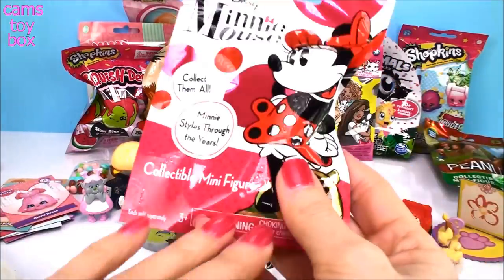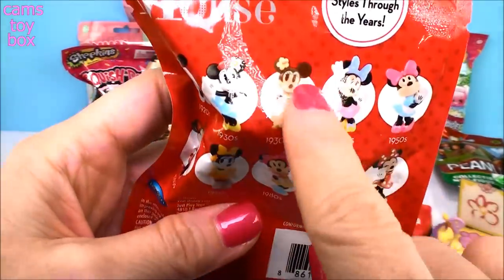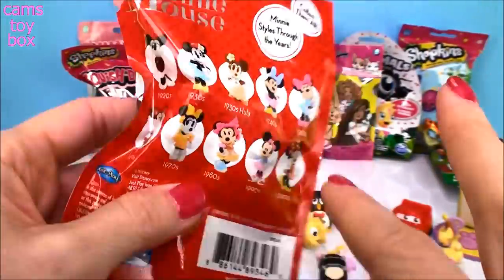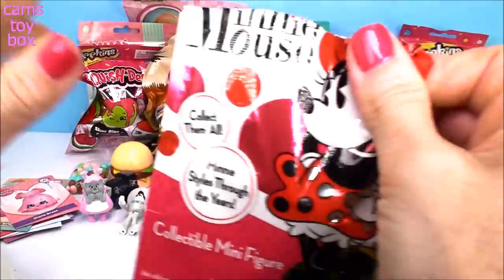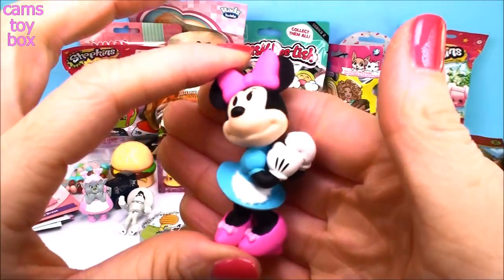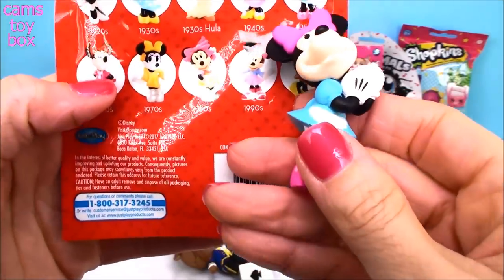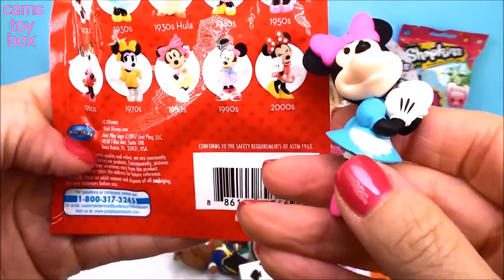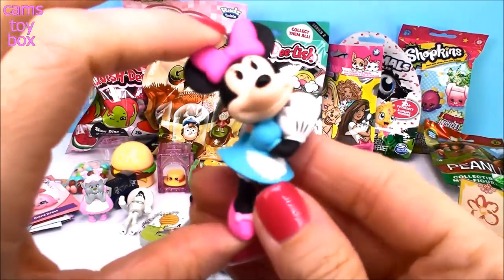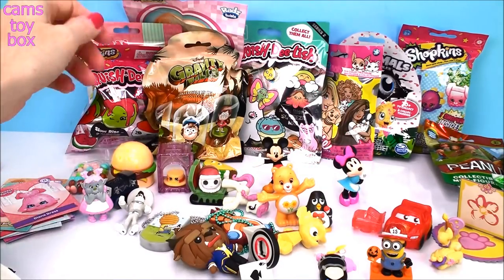Let's do the Minnie one next — this is Minnie Styles Through the Years. It shows Minnie Mouse in all her different styles of clothing and how she was drawn from the 1920s all the way through the 2000s. Mickey and Minnie have been around a long time! Look how super sweet she looks. I'm going to say this one might be the 1950s — and I'm right! The 1950s. I don't know how I guessed that. She's going to stand — yes!